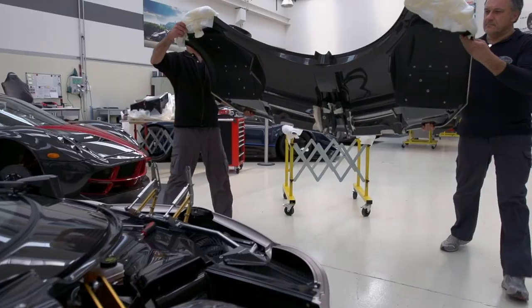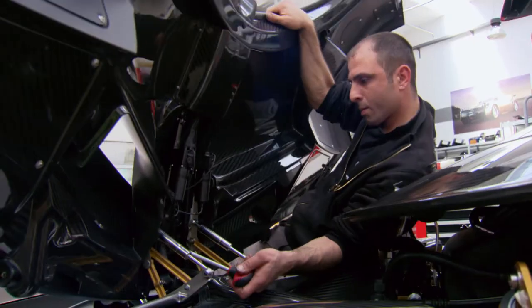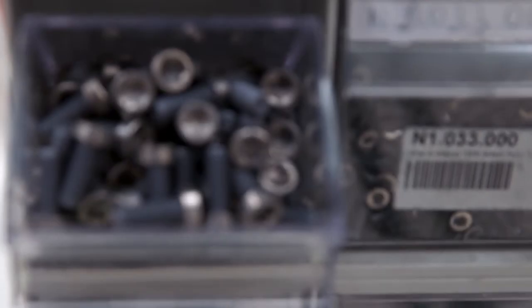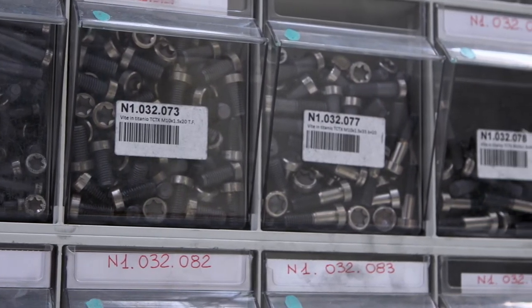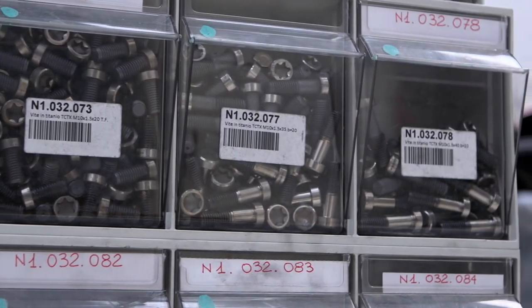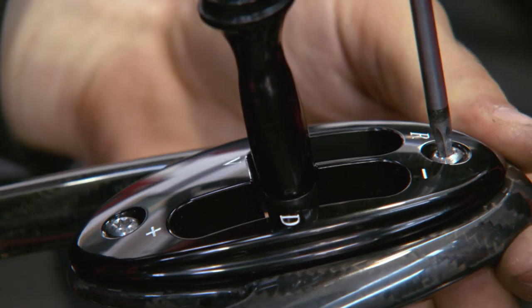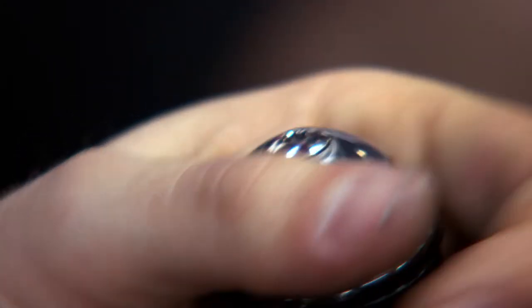They move the front subassembly into place, then bolt it together using special titanium hardware. Every titanium bolt has the Pagani logo etched on it — you don't see that anywhere else. A single titanium bolt costs 68 euros, and the Huayra uses 1,200 bolts. The titanium bolts are all indexed in a precise way with the Pagani logo laser-etched in them. A single set of titanium bolts is worth over 81,000 euros — three times the average yearly salary in Italy.